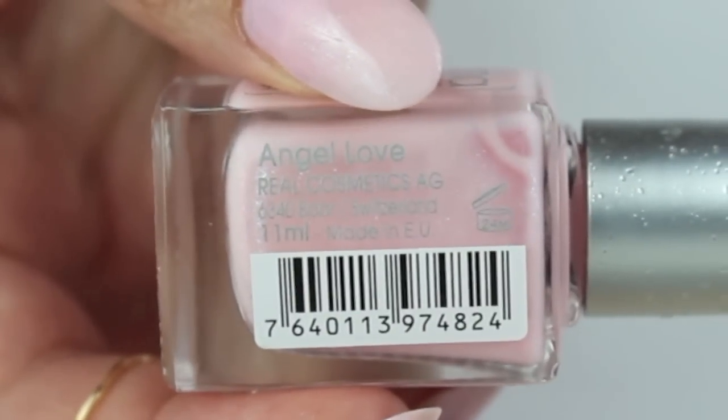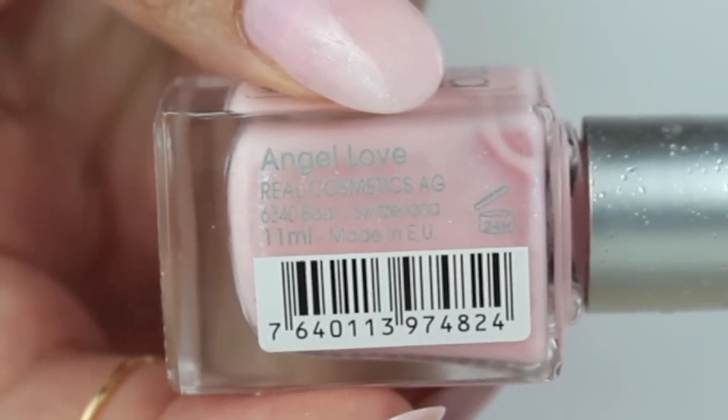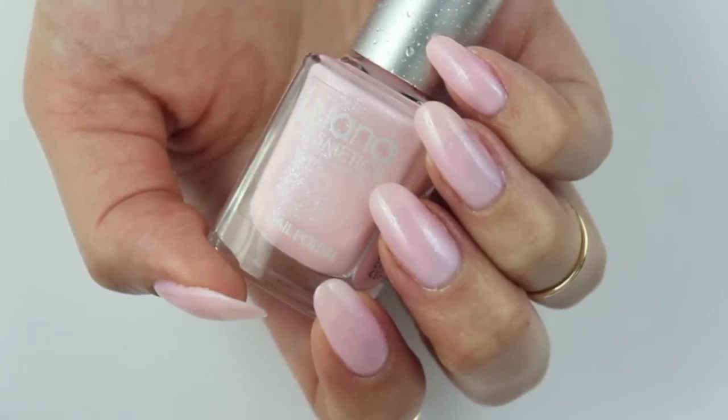Let's move on to the last polish for today. All the polishes I mentioned, I applied two coats to get the results you saw — this is the only one I applied three coats, because it was too sheer for me. It is Angel Love by Luana Cosmetics, a brand I had never heard of before.